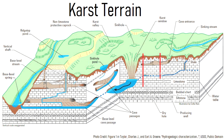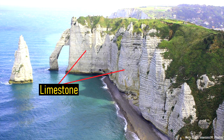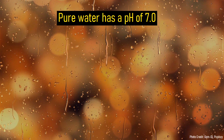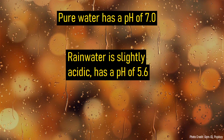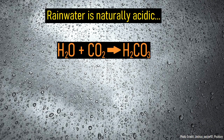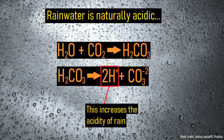Karst terrain is a type of landform characterized by intricate systems of sinkholes and caves, cliff faces, and abundant subsurface groundwater. It forms only in areas that have thick units of rock which are highly soluble in water. Much of the erosion that occurs in karst terrain is caused by the fact that rainwater is slightly acidic. While pure water has a pH of 7, which is neutral, rainwater typically has a pH of 5.6. Rain is slightly acidic because in the atmosphere it combines with carbon dioxide to form carbonic acid, and then some of this dissociates to produce hydrogen ions.